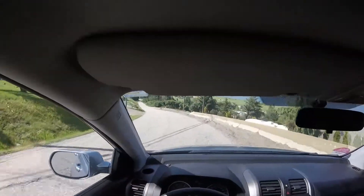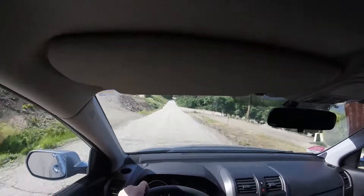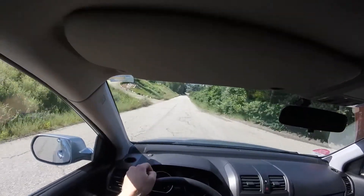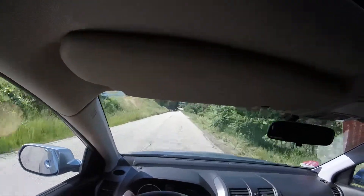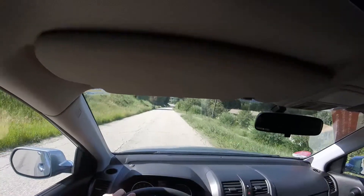It's nice to be able to use the transmission to slow yourself down hills as well. I just dropped it into two — could even bring it down into one — let the transmission spin up, and I just coast down the hills. This way you're not riding the brakes; you let the transmission do the work.